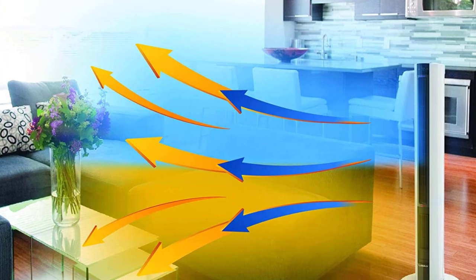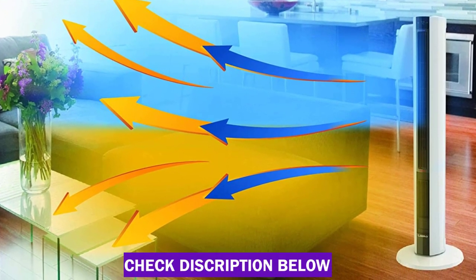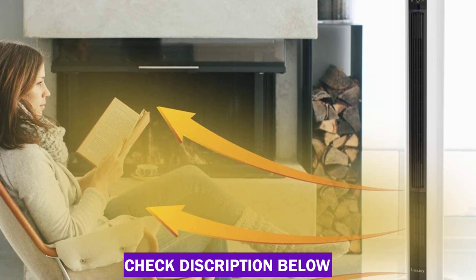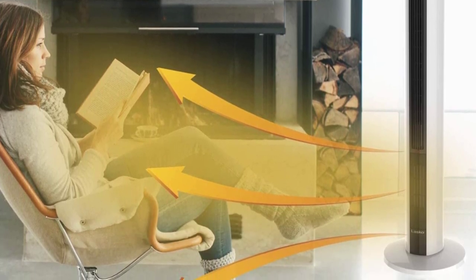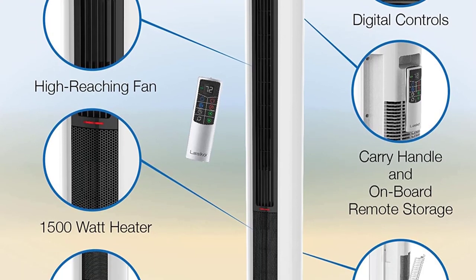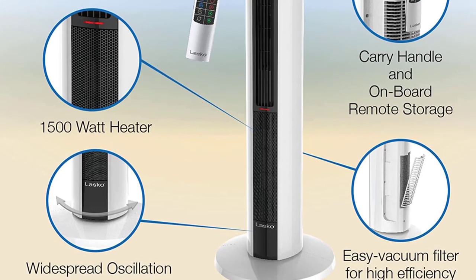The FH500 is full of thoughtful details, including an easy-to-navigate control panel and a matching remote control. It also has a medium heating option, as well as a timer and an auto-eco setting for better energy efficiency. Although we've had concerns about the longevity of tower fans in the past, this Lasko tower heater has held up well after several years of continuous use. The FH500 also has a built-in cooling feature, which is a nice bonus.